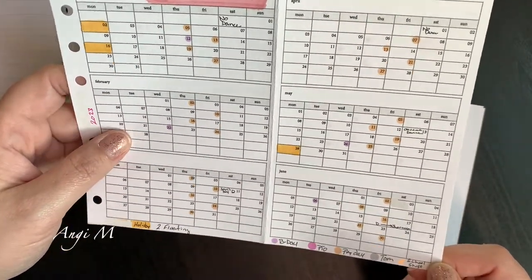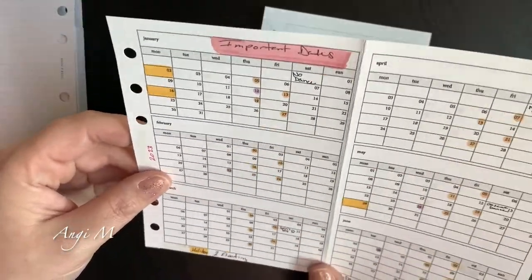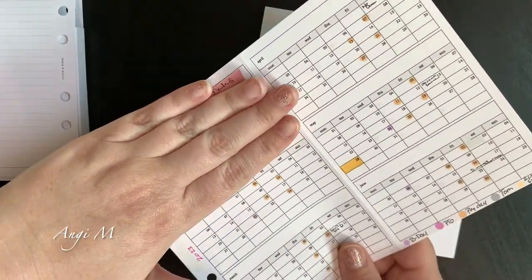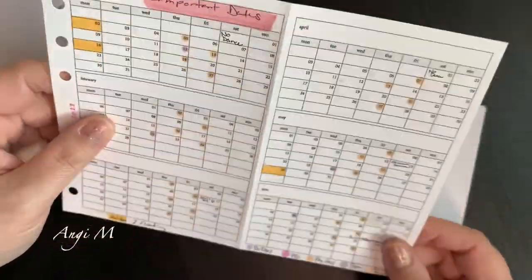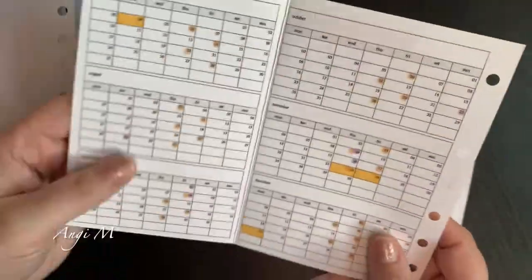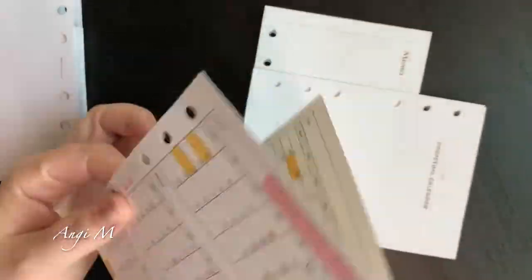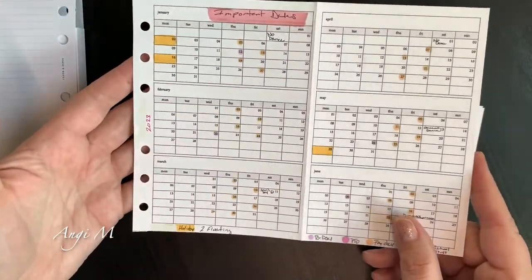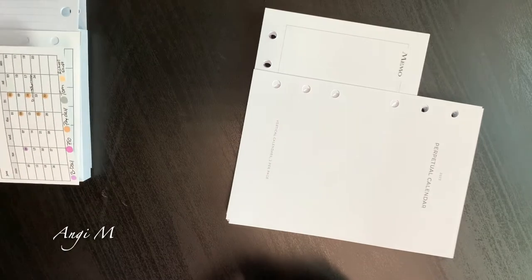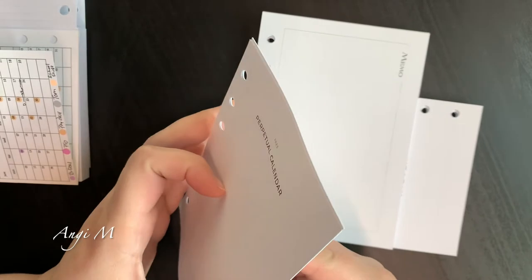I want to give this a try. I think having a key and keeping colors consistent so I can quickly glance at it is going to work for me. Maybe after a month is over I'll just put a sticky over it so I can focus on the next month. I like that it is a foldable — in reality it's the same number of pages, but you can fold it out and see six months at a glance.